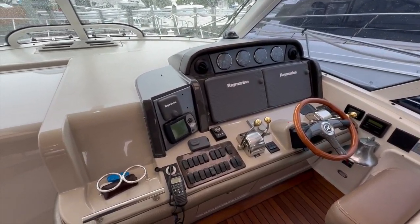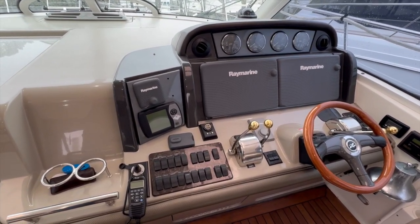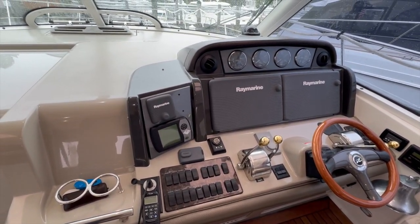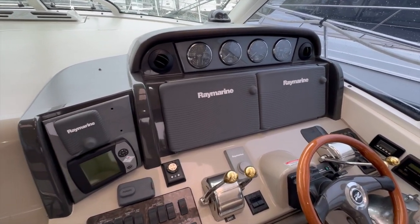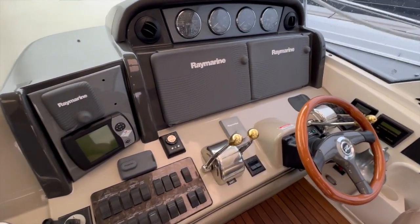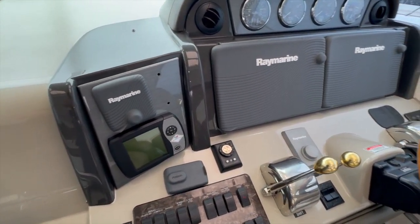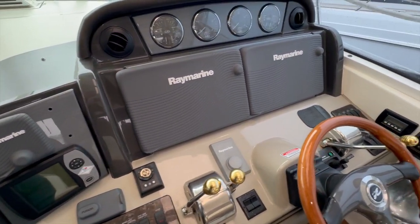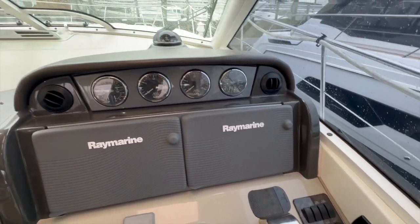And here at the helm, we have a ton of electronics: autopilot, dual screen Raymarine, radar and GPS, Smartcraft vessel view, Fusion stereo controls, and a systems monitor.